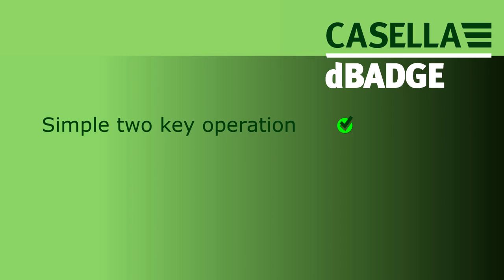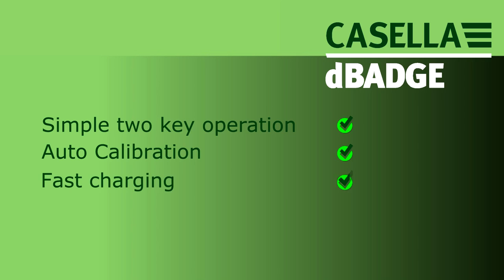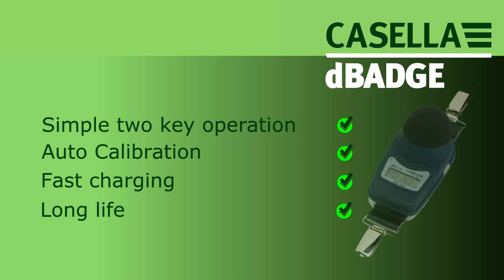Simple two-key operation, auto-calibration feature, fast battery charging system, and long life make the DBEDT the perfect personal noise dosimeter.